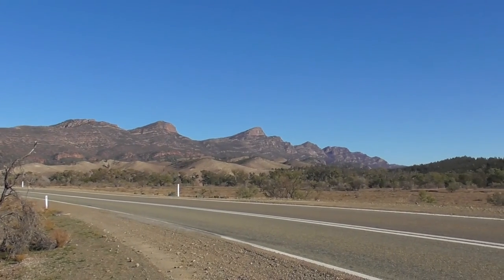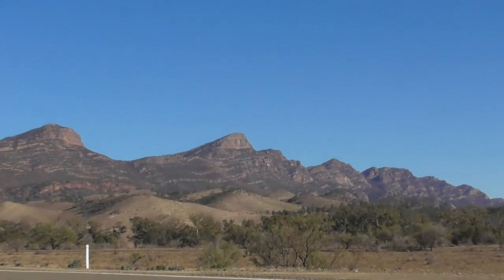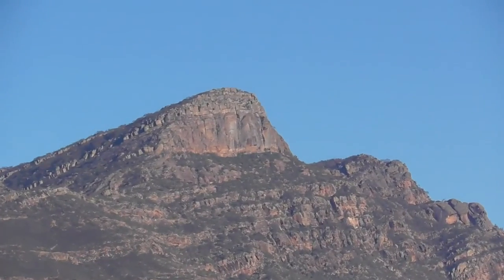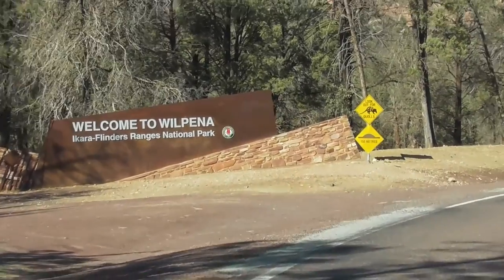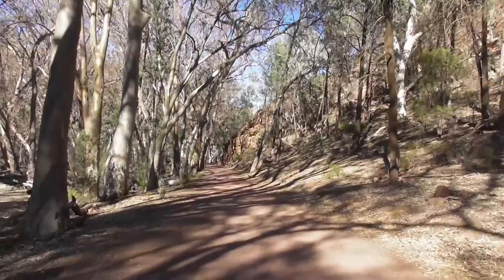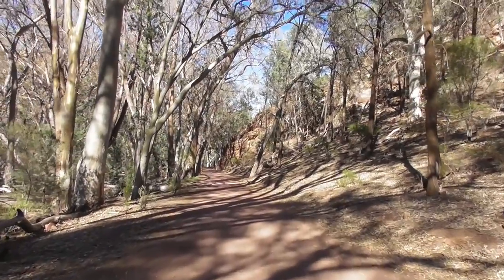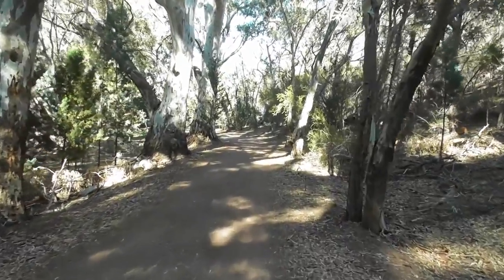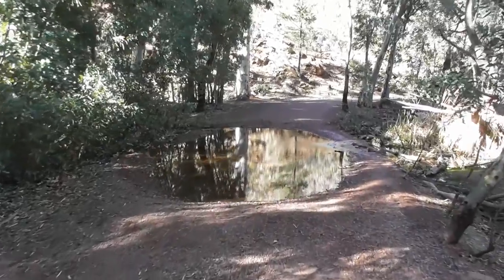We checked out and headed for Wilpena Pound. This piece of rock is St Mary's Peak. I've climbed it 25 times — that has to be some sort of record. There is an easy walking trail into Wilpena Pound that visits Hills Homestead, one of the pioneer farms in the area and one that has a sad history.